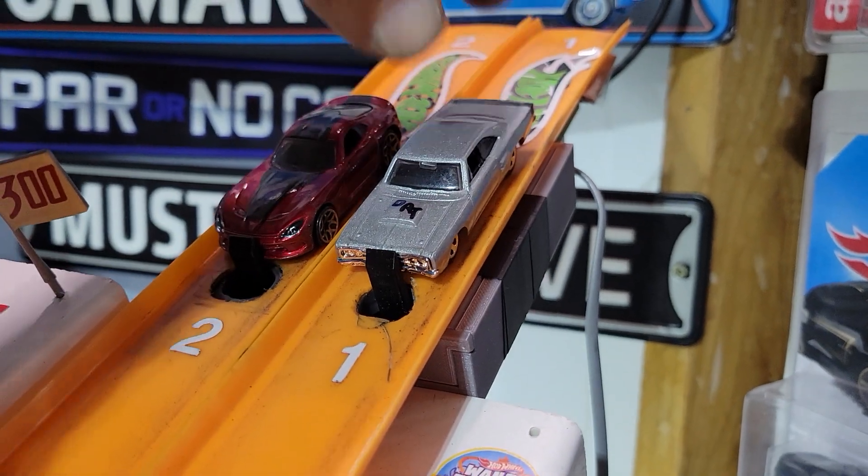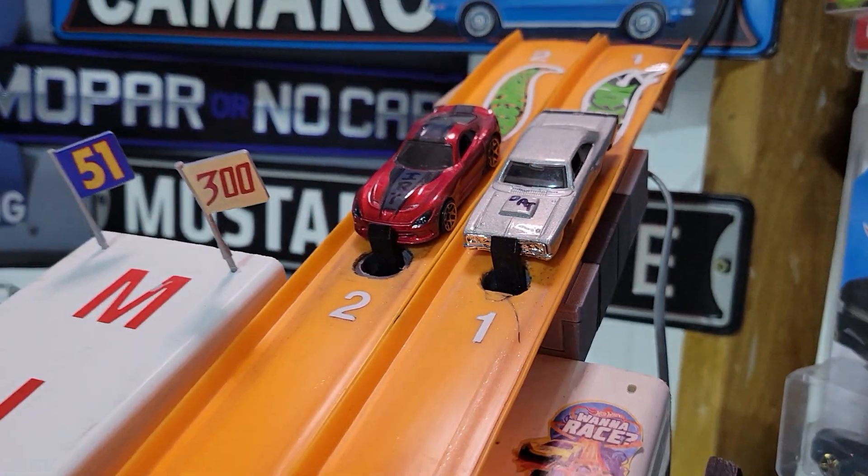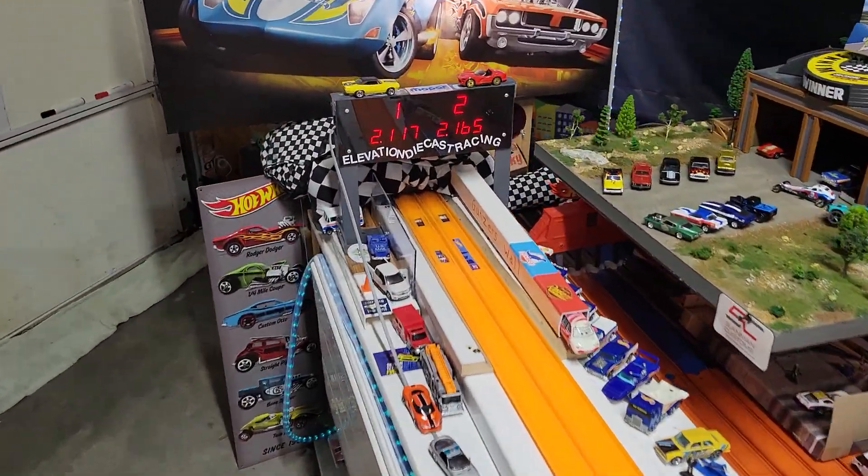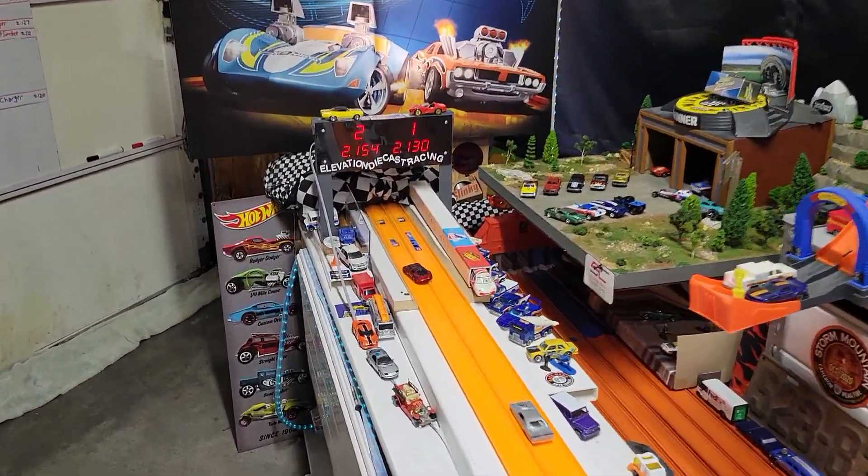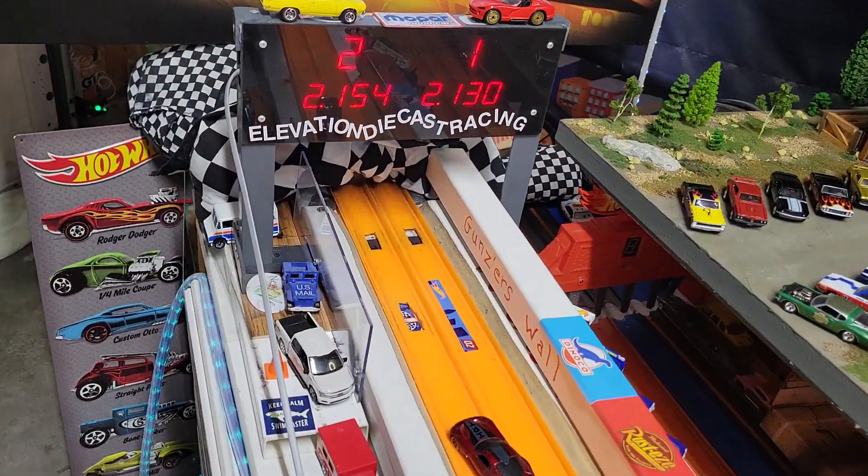Dad's gray Coronet Super B taking on Isaiah's Viper. Wow, Super B — 2117, a good time for Dad. Viper kept up a little better this time, but not enough.